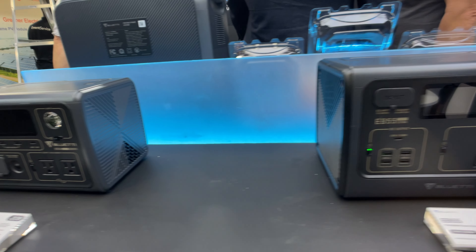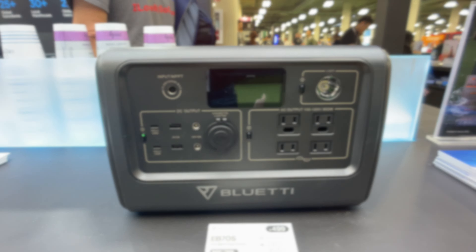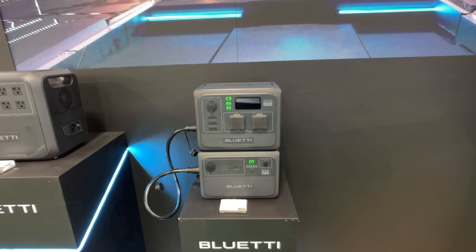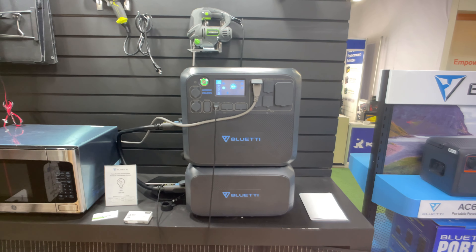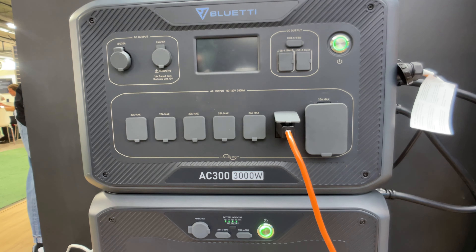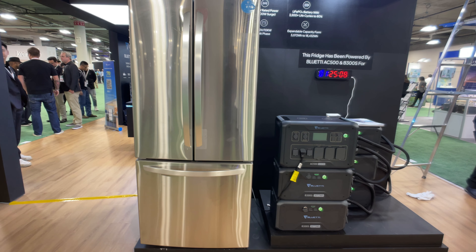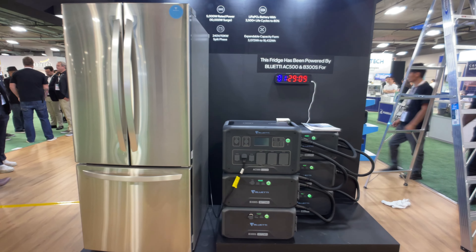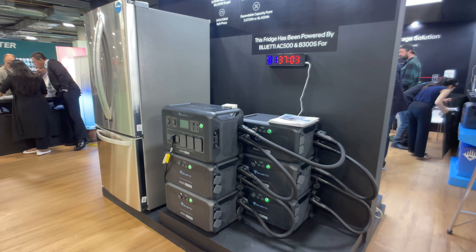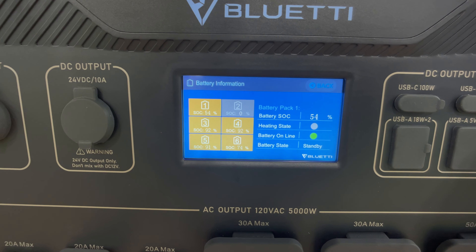Inside the booth itself they had everything they make — basically EB3A, EB55, EB70S, all live units. They had an AC180 and an AC60/B80 combo unit available. They had an AC200 Max/B230 combo hooked up to a microwave so you could heat up your food. An AC300 stack was running a coffee maker. They had an AC500 set up running a refrigerator full of cold beverages, with five batteries on this one hooked up to a timer to show how long it had been running — and the batteries still had quite a bit of charge at the end of the conference.